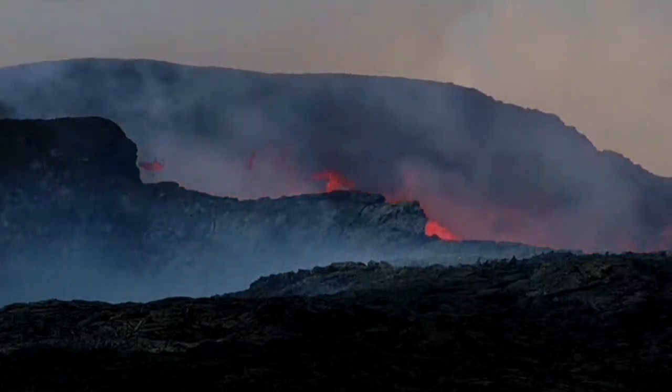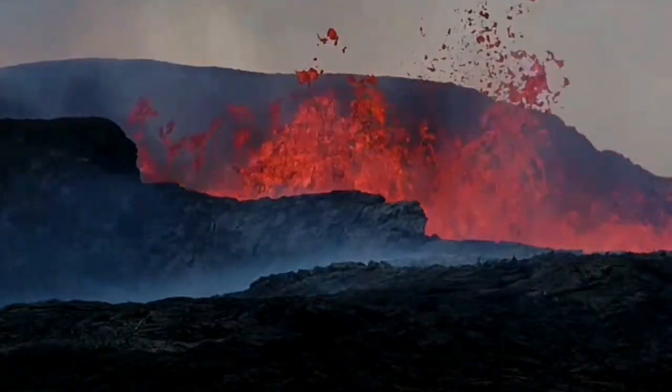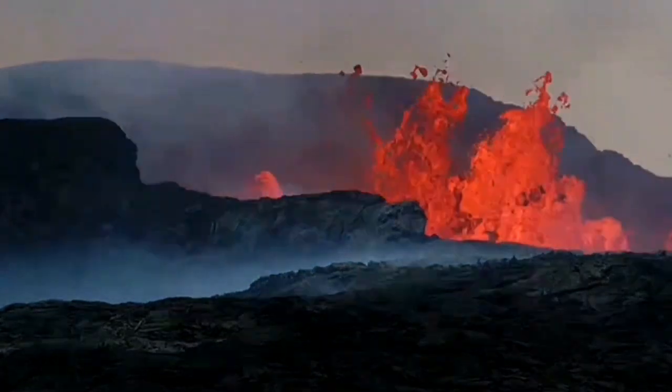The volcano is erupting every eight to ten minutes. I have now sped up the footage to four times speed, so you can watch it in under two minutes, but sometimes I put it at real speed as it is now.